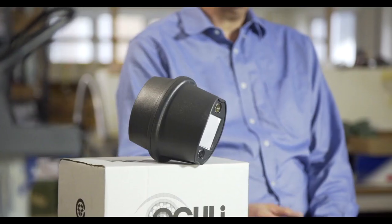Hello, I'm Graham Creek, Managing Director of Luminite Electronics, and I'm pleased to introduce to you our latest PIR innovation, Oculi.